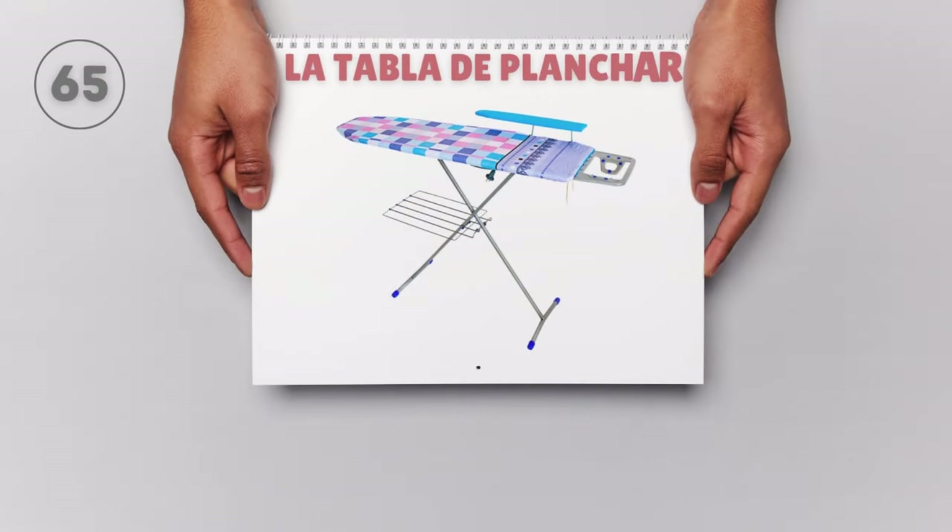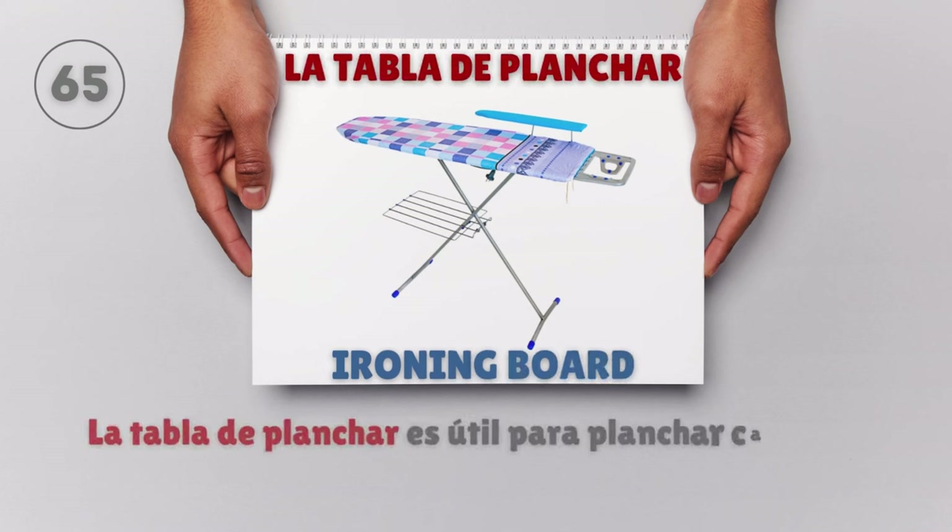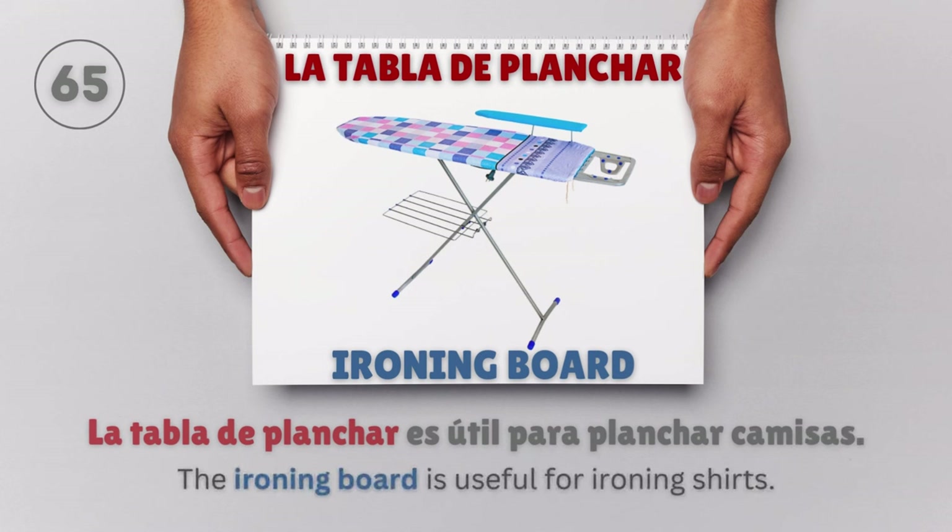La tabla de planchar — Ironing board. La tabla de planchar es útil para planchar camisas. The ironing board is useful for ironing shirts.